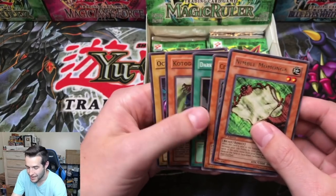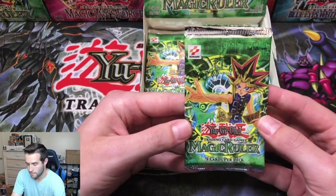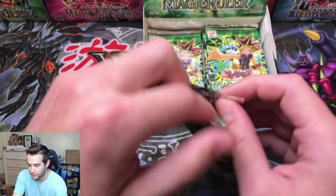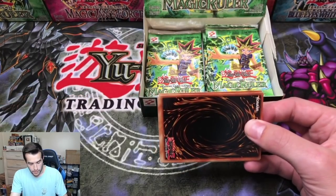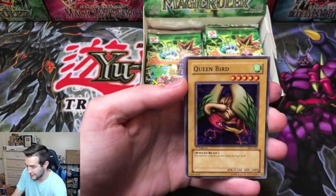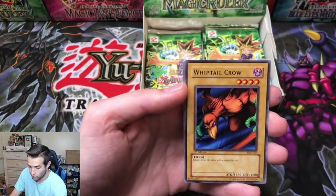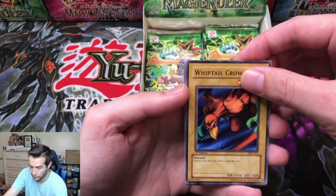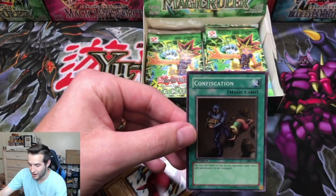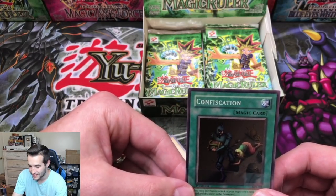We really want to pull the secret rare. There are still nine packs left but we want to get it now. Eat Gaboon, Queen Bird, Mystic Plasma Zone, Whiptail Crow. Will we get the Toon Blue-Eyes? Ultra rare — we could get Relinquished. Confiscation — a super rare! Super rare Confiscation, that's a nice one. Centering is off though — Speciality has gotten three supers and they've all been off-center. Blue-Eyes Toon Dragon, secret rare — can we get it? Can we get Relinquished?